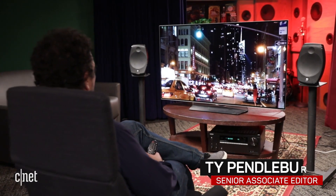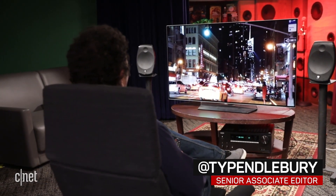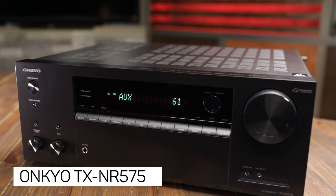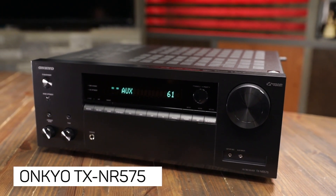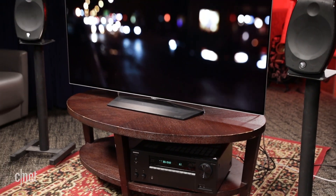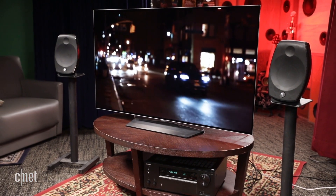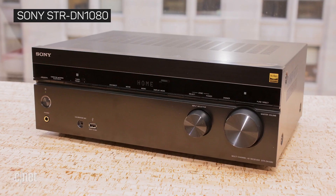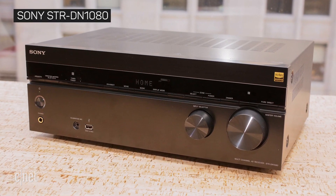When you're buying home theatre gear it's usually a choice between either features or performance. But what if you could have both? The Onkyo TX NR575 is a mid-level receiver which pairs a wealth of up-to-date features with excellent movie sound. At $550 it's not without some strong competition though, including the excellent Sony STR DN1080.